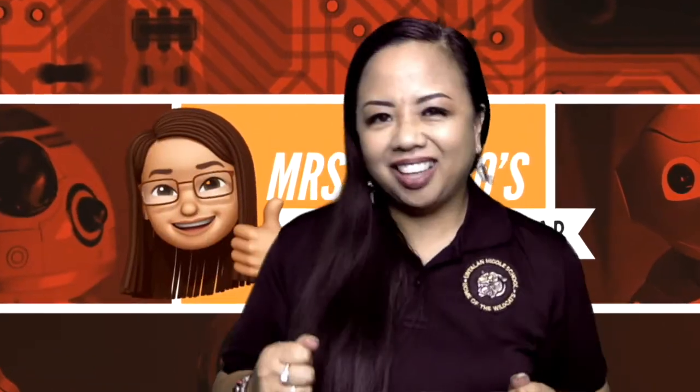Greetings, students. Welcome, Wildcats. Be safe out there. Happy New Year. Let's get started.